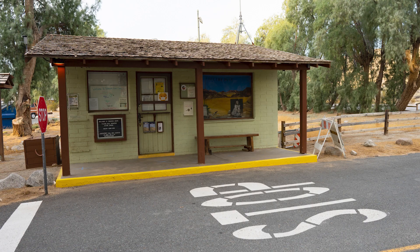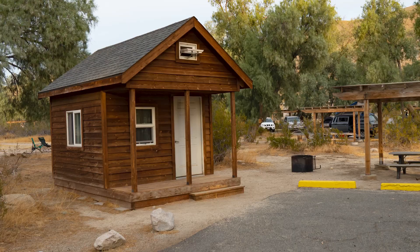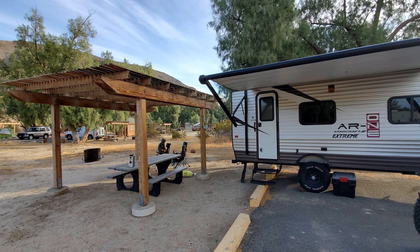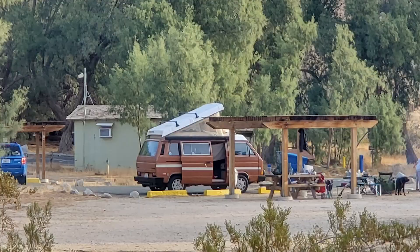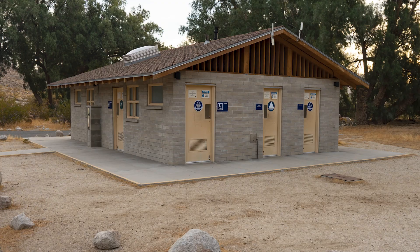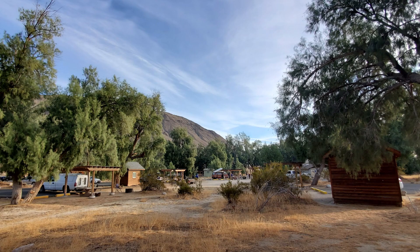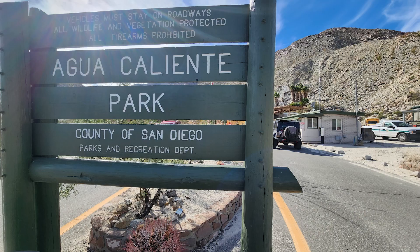As you head into Anza Borrego from the mountain town of Julian on Route 78, Tamarisk Grove Campground is the first developed camping area you'll encounter. Located at the split of the 78, which heads east towards the town of Ocotillo Wells, and S3, which winds northeast over Yaqui Pass towards Borrego Springs. The campground includes 27 campsites and is well situated near the center of the park. Tamarisk Grove is part of a cluster of campgrounds that also include Yaqui Pass and Yaqui Wash primitive campgrounds, which can be a good alternative if you can't get a reservation at Tamarisk Grove.